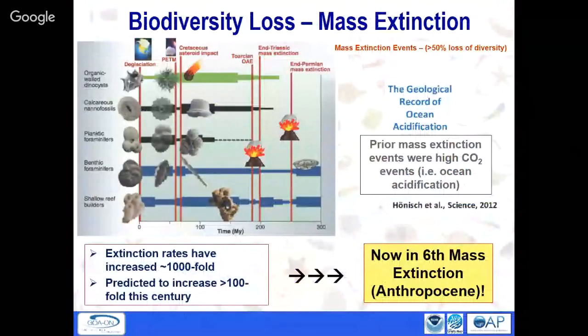The other key question is what's going to happen to biodiversity. Each of the mass extinction events — defined as greater than 50% of biodiversity going extinct — has coincided with high CO2 or ocean acidification events. Are we going to lose half the diversity over the next century or two? We want to start measuring that.